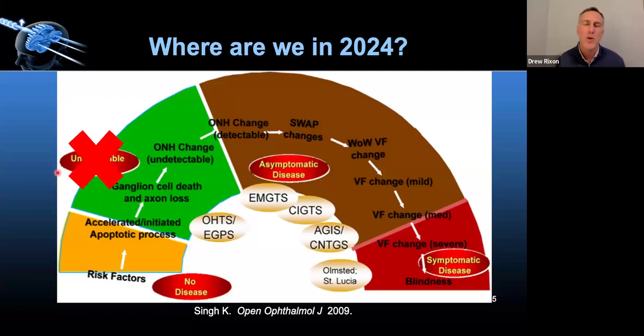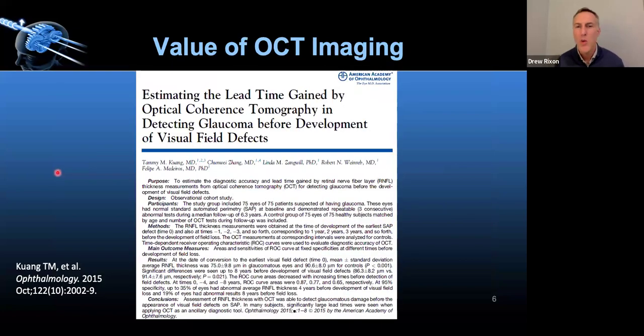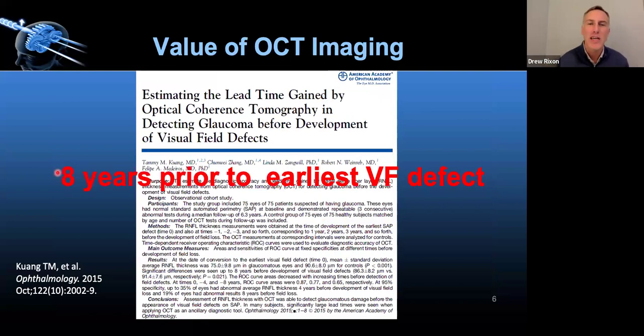We're getting to glaucoma diagnosis earlier and earlier. When you're listening to a speaker, you have to figure out how they're attempting to manipulate you, because sometimes they'll use data without context. OCT can detect damage upwards of eight years before a visual field defect — though it's closer to about two years on average, with a maximum of around eight. That's a key selling point for how critical OCT has become in the diagnosis and management of glaucoma.